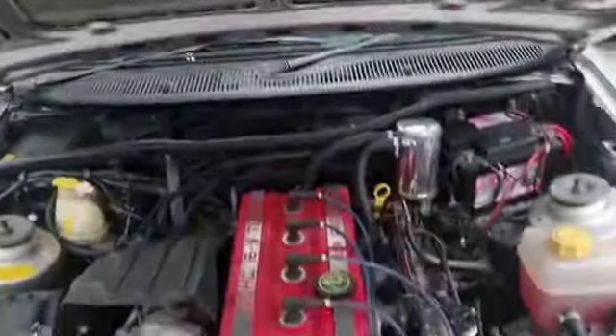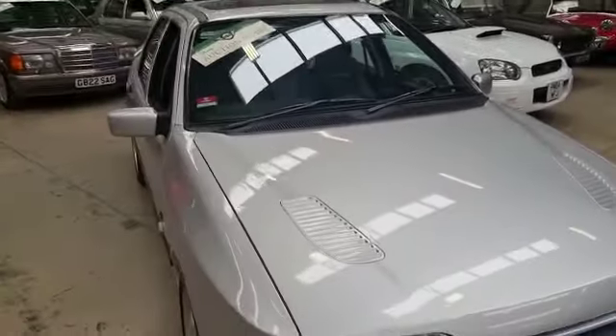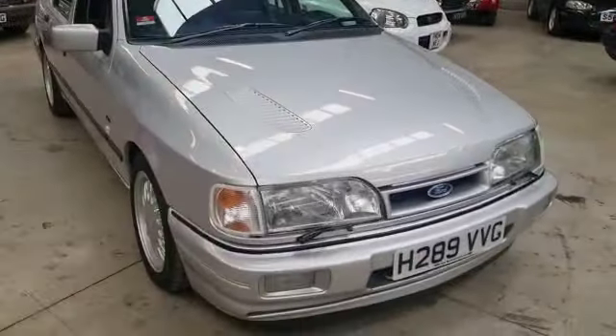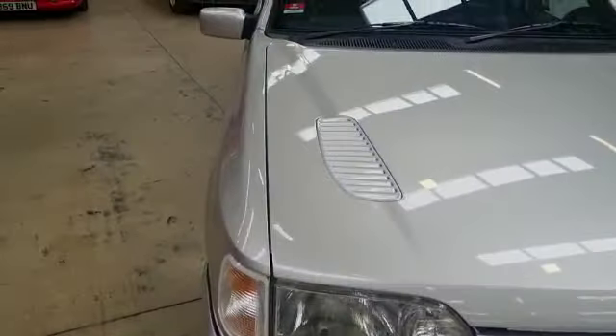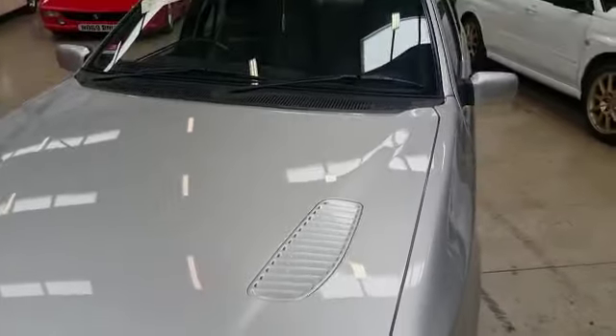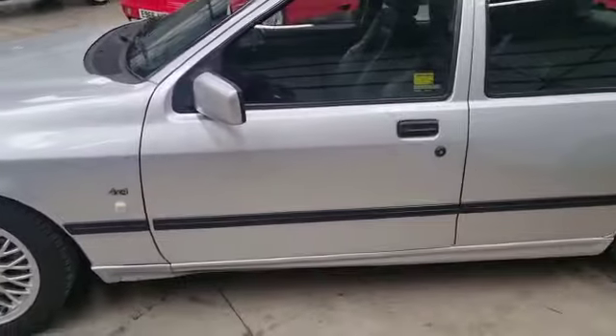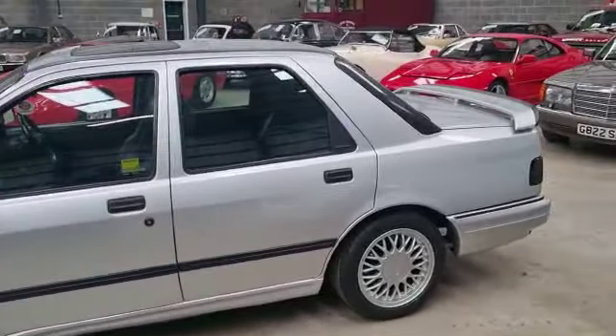We'll shut that down so you can have a look at the shut lines and whatnot. Is it moondust silver? No — moondust blue, is it? You're all shouting at me now because I can't remember what color it is! Same again down this side, looks nice and straight, nice and bright.